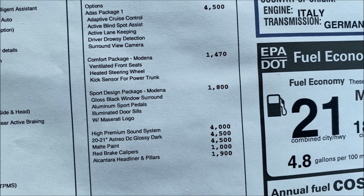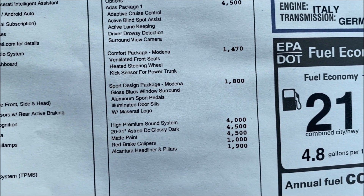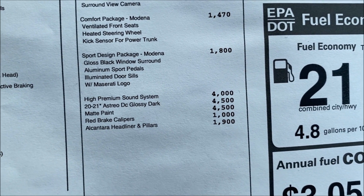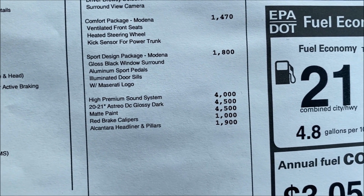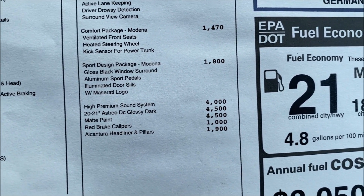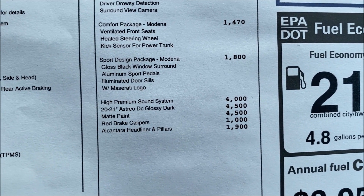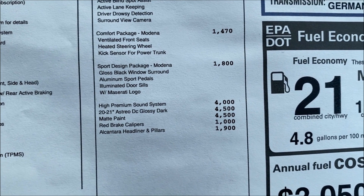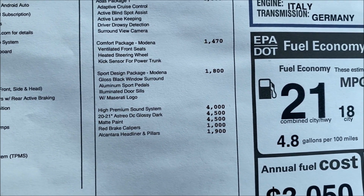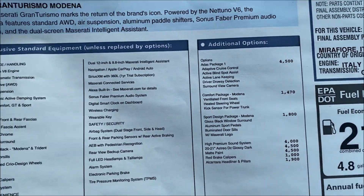The Sport Design Modena Pack is $1,800, adding gloss black window surrounds, aluminum sport pedals, and aluminum door sills with the Maserati logo. The high-premium Sonus Faber sound system is $4,000. The 20 and 21-inch Estero DC Glossy Dark wheels are $4,500. The matte paint is $4,500 — I thought it would be more, but that's all it is. Red brake calipers are $1,000, and the Alcantara headliner and pillars are $1,900.